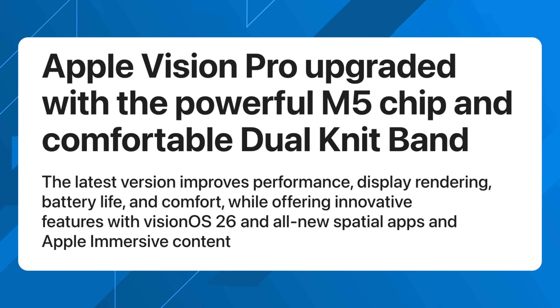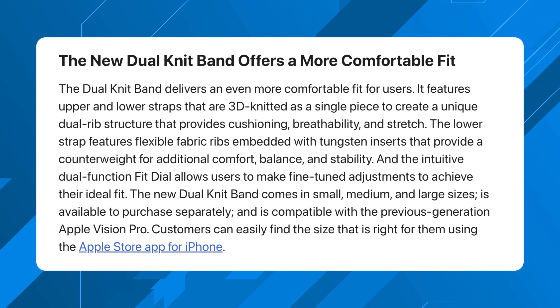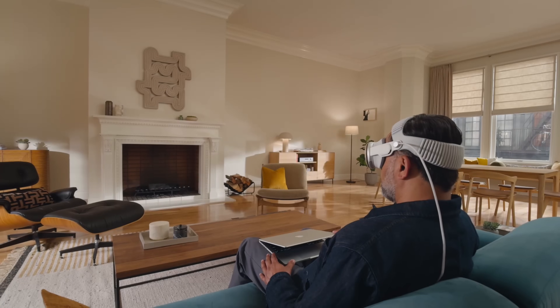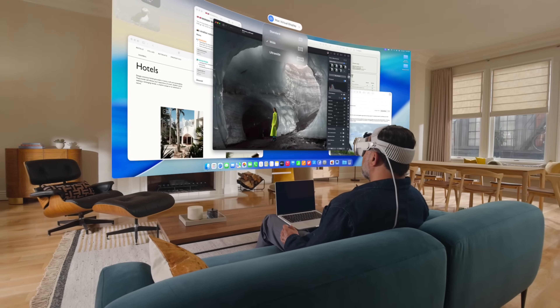Now let's get into the second generation Vision Pro. It remains at $3,500 starting price but gets a brand new M5 chip plus the R1 combo, giving faster performance, up to 120Hz refresh rates, and 10% more pixels rendered in real time. You also get the 16-core neural engine, up to two times faster AI for apps, and 50% faster overall performance for normal usage. The one new physical update is a new dual knit band for better balance, comfort, and fit.